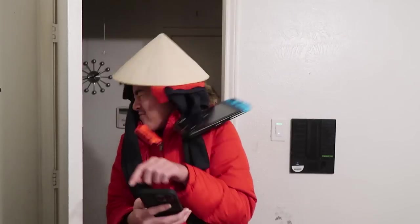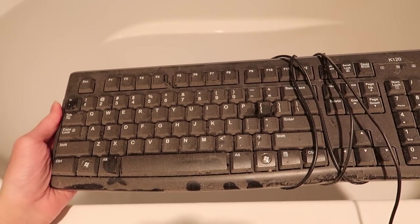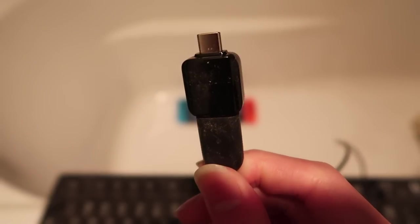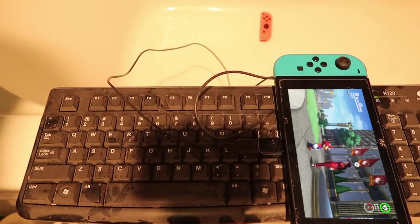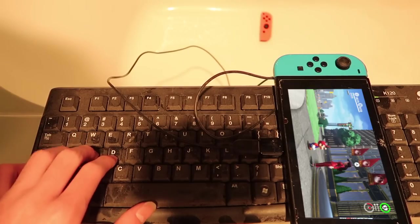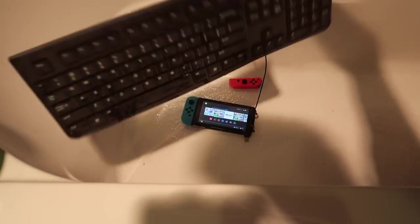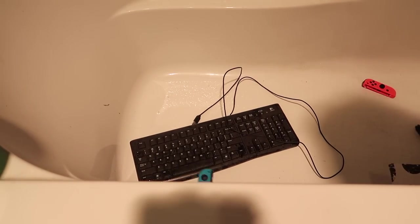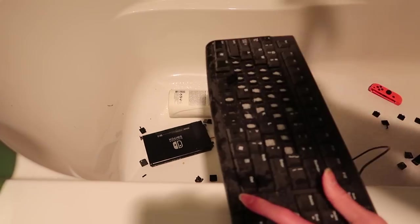A feature that many people are unfamiliar with is that the Switch actually supports USB keyboards. We're gonna try playing it on our brand new keyboard from Walmart. This is awesome — can't wait to play games with the keyboard instead of using my Joy-Cons. Why is my character not moving? Did Nintendo only add keyboard support for typing and not playing?